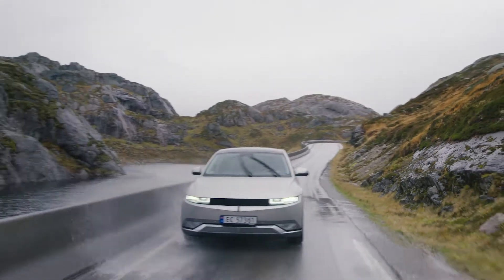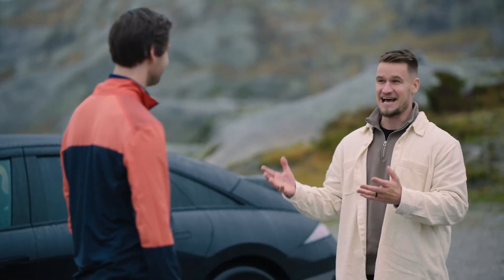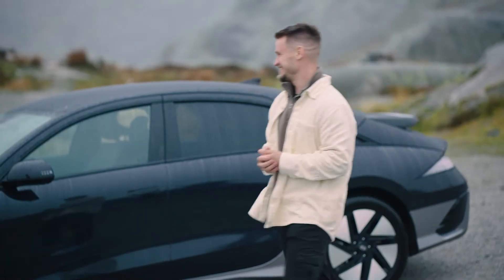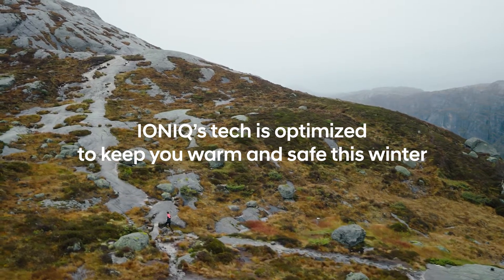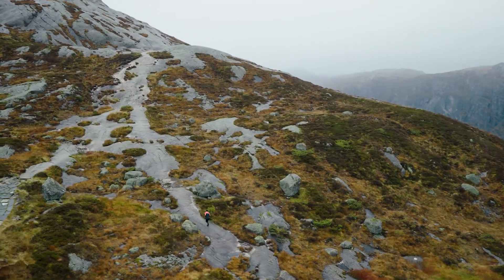I'm sure you found the IONIQ 5 is right at home here in Norway, and both the 5 and 6 have some really cool features to help us in this weather. Thanks Paul. Man, what a machine.